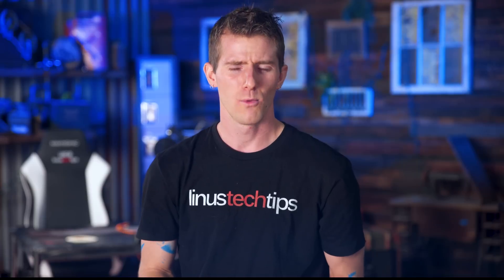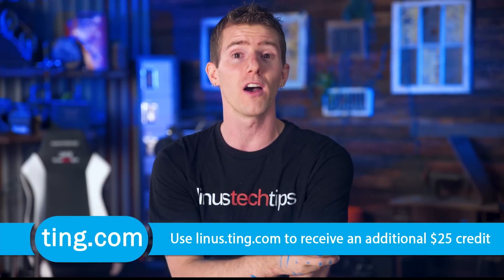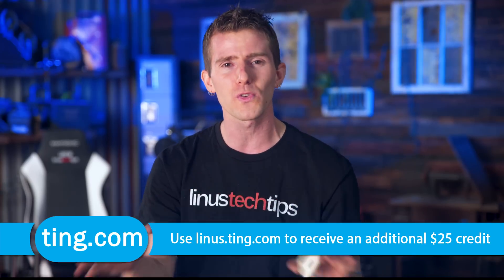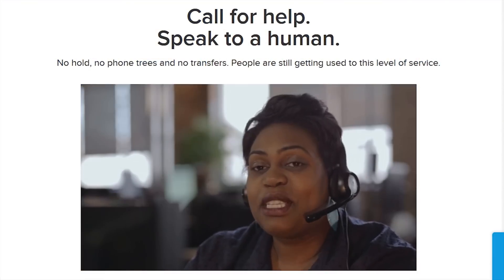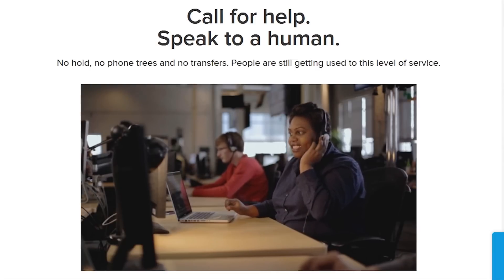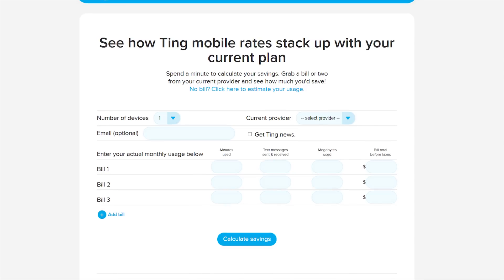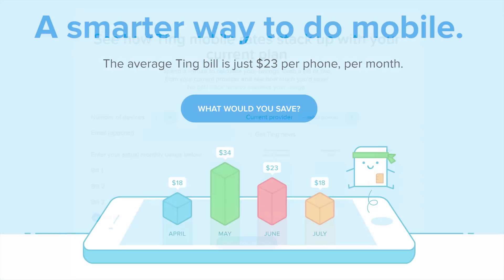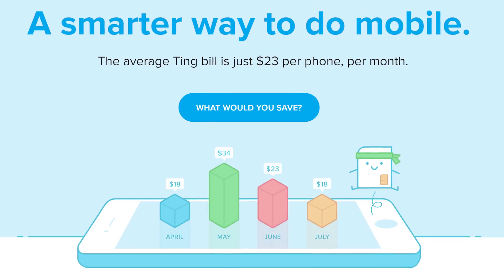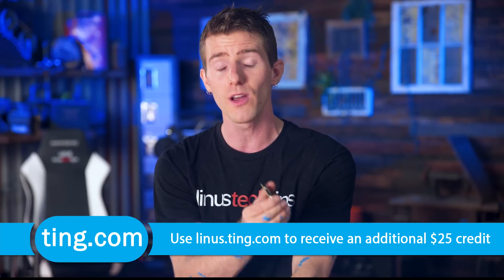Speaking of ripping — why don't you rip up your existing contract with your mobile carrier? Ting is the mobile carrier that's focused on customer service and satisfaction first. Don't speak to a robot — get put through directly to a person if you have an issue, and pay only for what you use. The average Ting bill comes in at only $23 a month per device. If you're stuck in a contract and switch to Ting, they'll cover 25% of your cancellation fee up to $75, and they've lowered mobile data rates to just $10 a gig beyond the first gig. Check them out at linus.ting.com and use our link to get $25 in service credit or toward a new device.